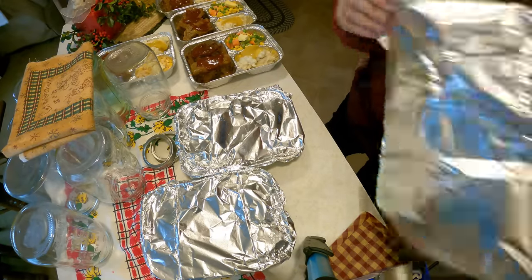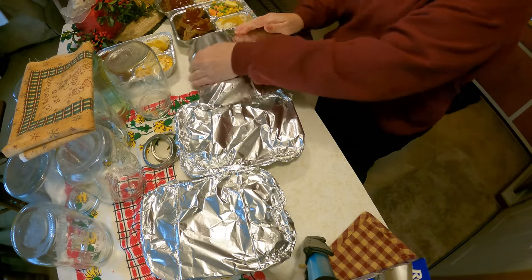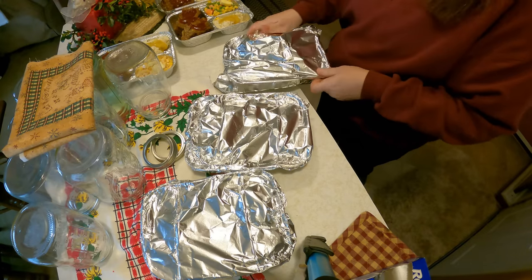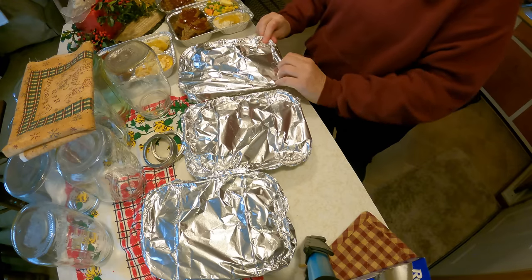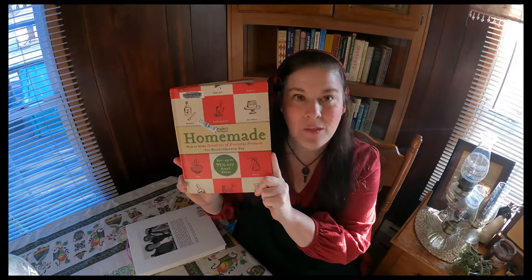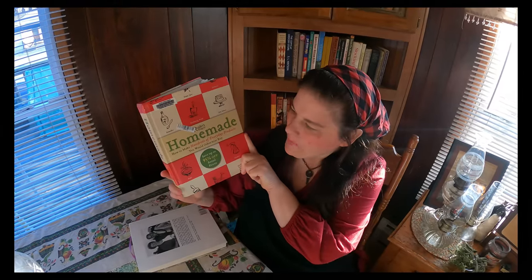There you go, everyone — how you can take food out of the freezer and make it into something that is a spectacular meal that doesn't cost hardly any money at all. Finding stuff in your freezer and creating meals! I'm going to read to you a little excerpt from this book — it is called "Homemade: How to Make Hundreds of Everyday Items."